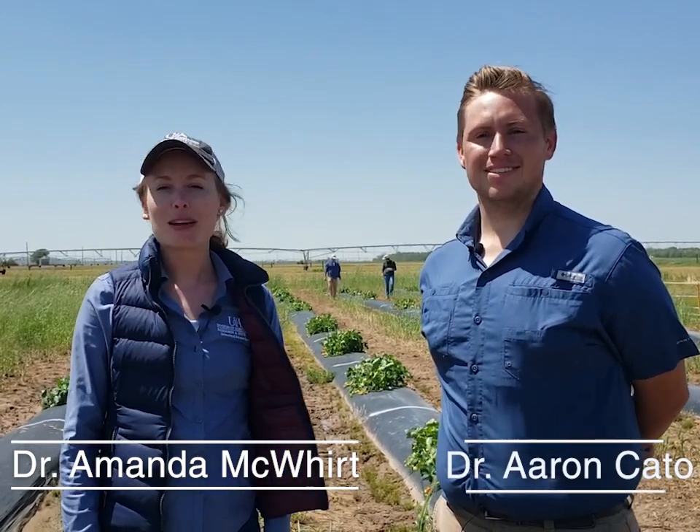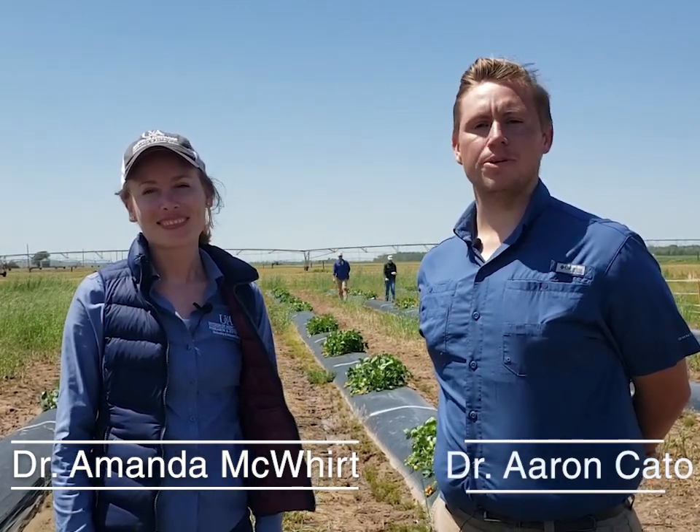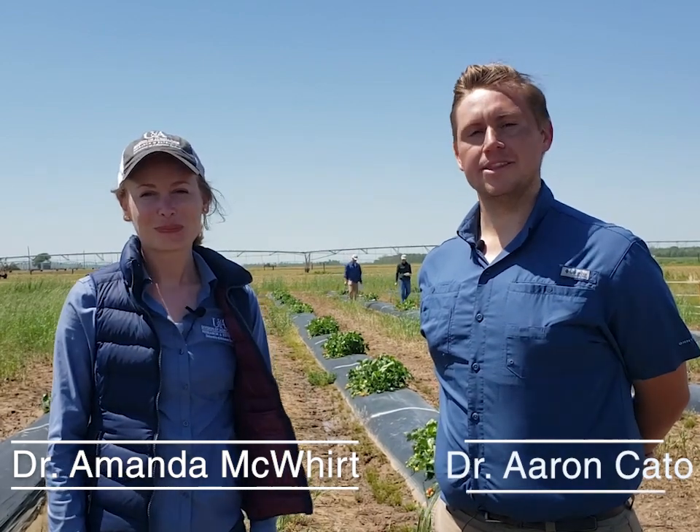Hi, my name is Aaron Cato and I'm the Extension Specialist for Fruits and Vegetables for Integrated Pest Management at the University of Arkansas. Thanks for joining us today for our first virtual field walk. My name is Amanda McWhirt, I'm a Horticulture Production Specialist with the University of Arkansas, and today we're going to be touring the University of Arkansas Vegetable Research Station in Kibler. We're also going to take a quick trip down to the Fruit Research Station in Clarksville, Arkansas. We're going to be touring strawberry research plots and hopefully give you an up-close view of what we are seeing in the field.